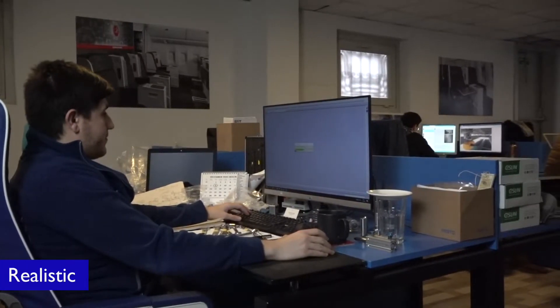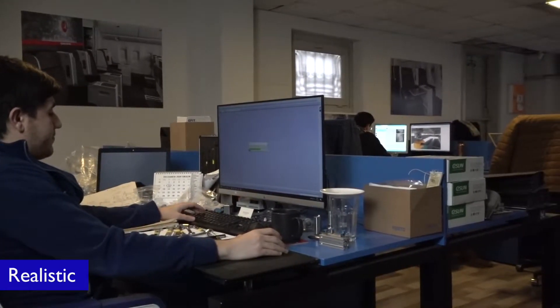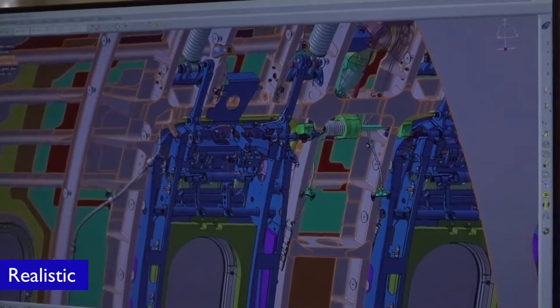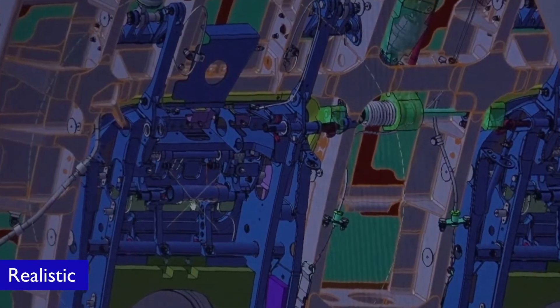Our design team and concept artists are passionate about improving ultimate safety by creating and innovating the devices in the most realistic environment.